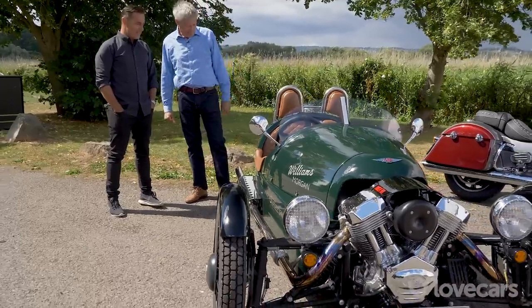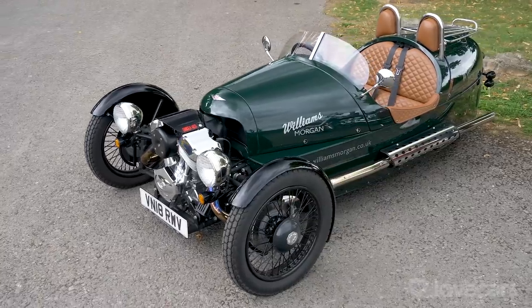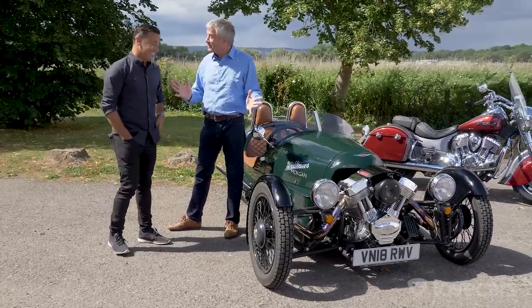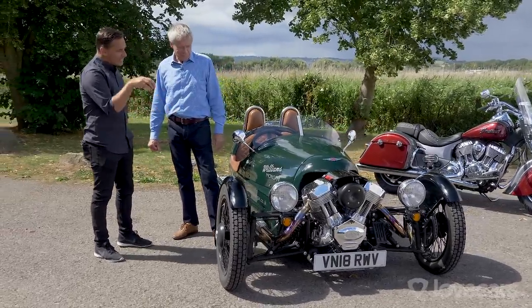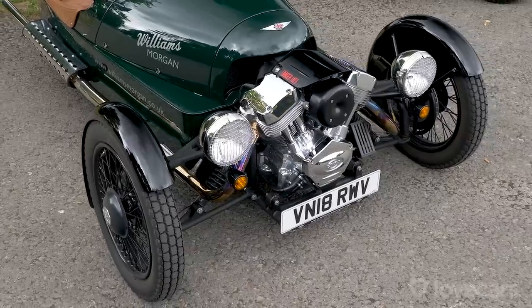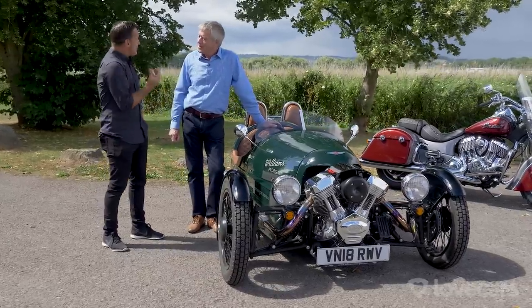They certainly are. They say they don't make them like they used to, but with what we're going to be driving today, for sure they do. This is the Morgan Three-Wheeler, probably needs no introduction. No longer the JAP engine when it ran out of production in the 1950s. So what's this engine made by? This is by S&S — a bit of an old rework of a Harley-Davidson engine. It's a two-litre, two-cylinder engine, and you'll hear it as well, which sounds very good.